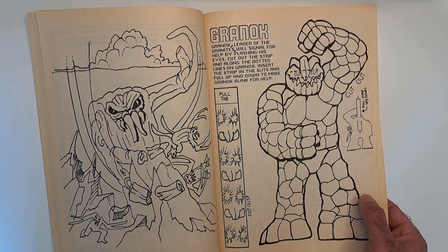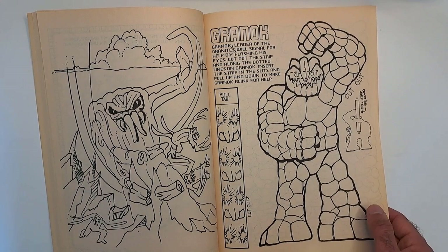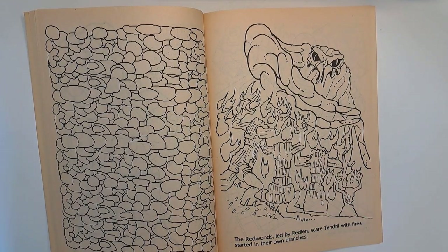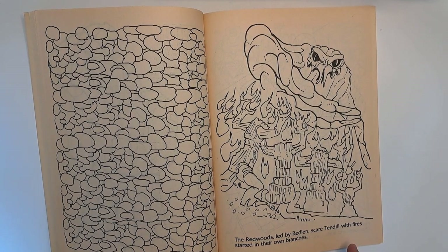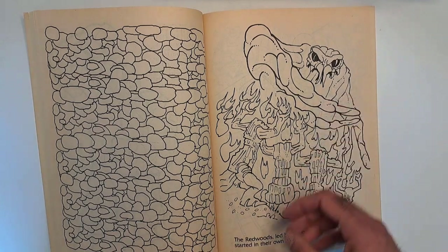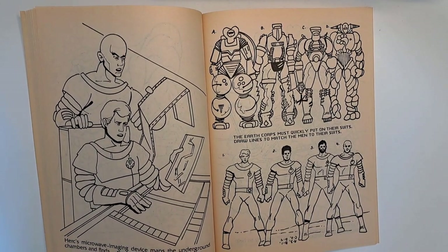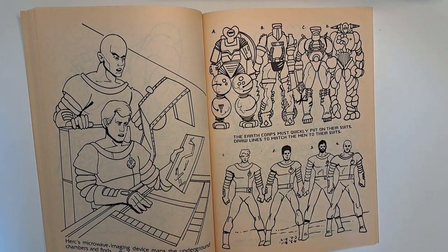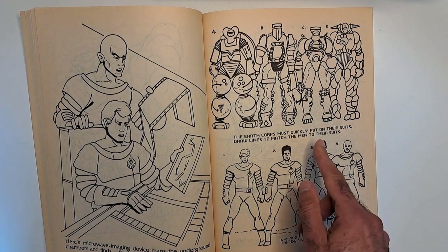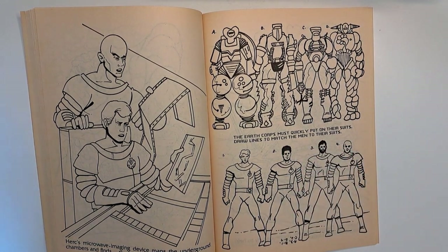Pretty cool stuff. I don't know if the industry at the time had a handful of people that could come up with all this cool stuff for all these different activity books. This is really cool stuff for a toy line that's completely forgotten today by most people — not by me, and probably not by you if you're watching this. 'The Redwoods led by Redlin scare Tendril with fire started in their own branches.' I guess these set themselves on fire. Here they look more like the toys — you could see the segments where you'd pop them out. Here's Tendril.